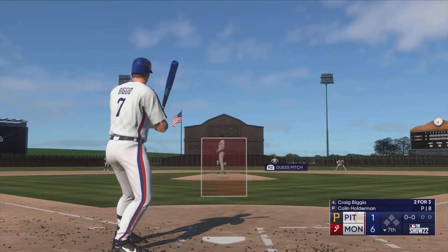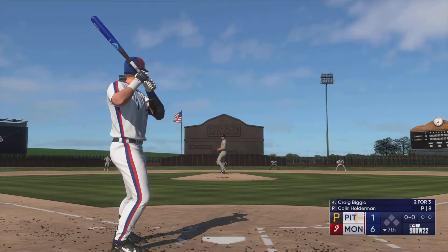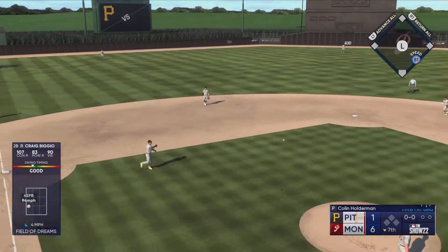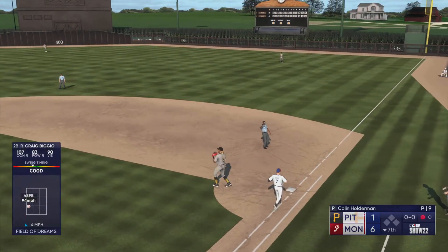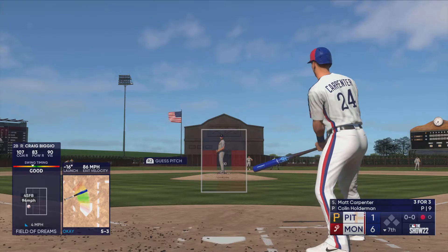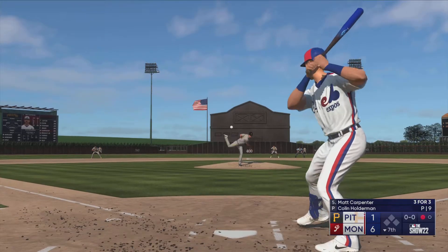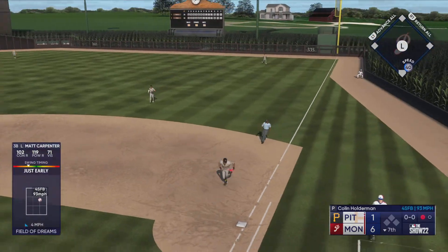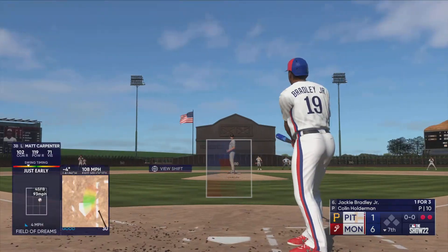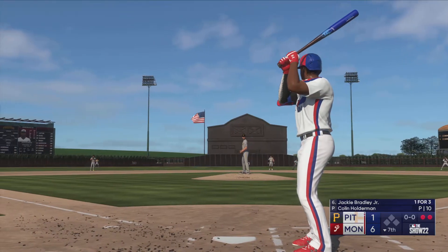Welcome back — bottom of the inning. Here's the second baseman Craig Biggio. Holderman back to work — on the ground to third. Hayes to first, they get the leadoff hitter in the seventh. Now Matt Carpenter — takes it himself, two up two down. Fastball grooved right down the middle; a hard grounder, but he wanted to get that ball in the air and maybe drive it into the gap.